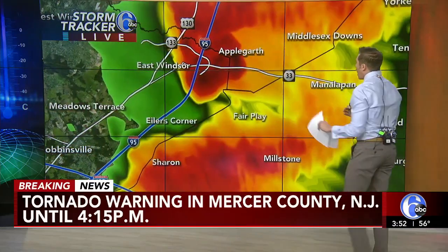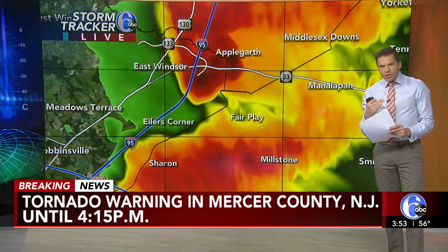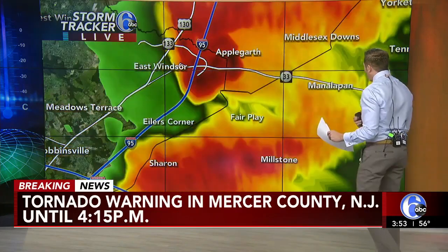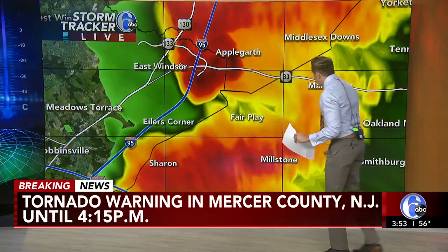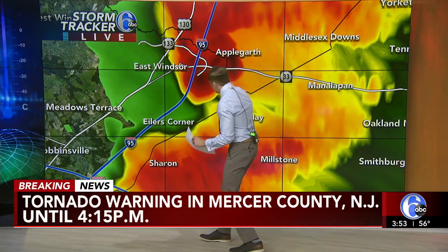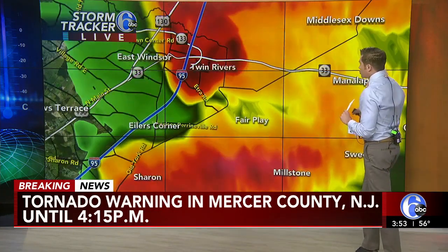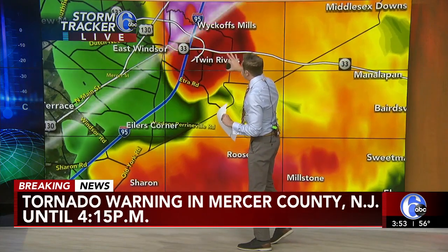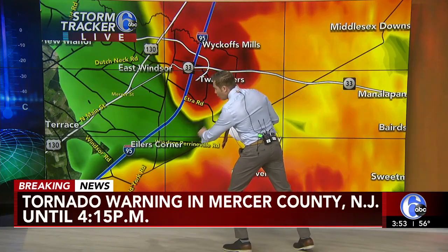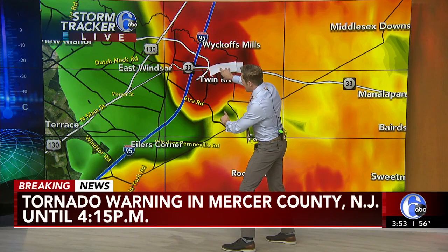It has now bumped over I-95, moving east at 35 miles an hour. So it has slowed its speed about 10 miles an hour from roughly 15 minutes ago when the tornado warning was issued. Now moving over Fair Play, Millstone, Sharon, Route 33. Twin Rivers, you're getting inundated with rain, lightning, and hail, because a lot of times where you don't have the notch — that wind flowing into the structure of the storm — this is where you have the heaviest rain and lightning.